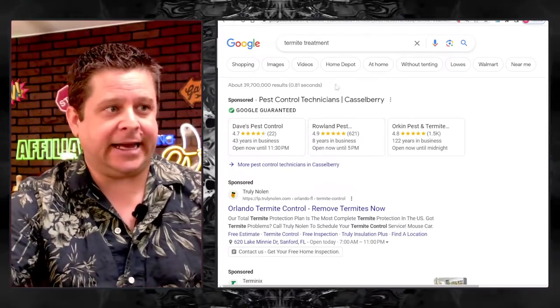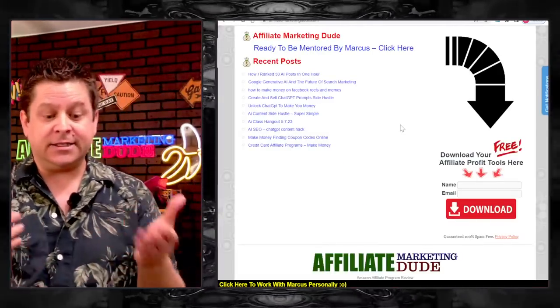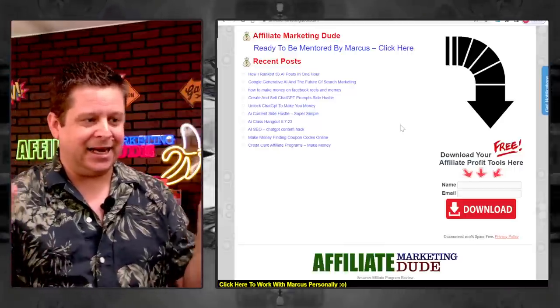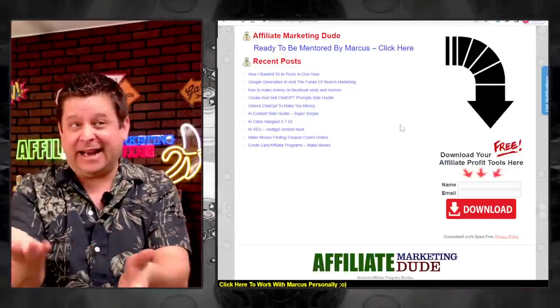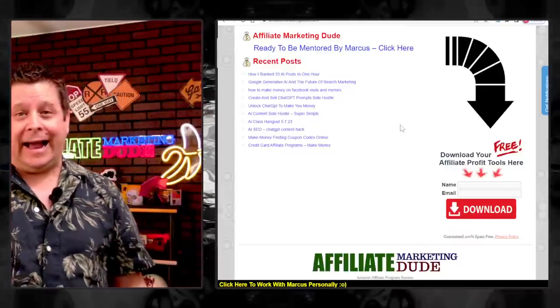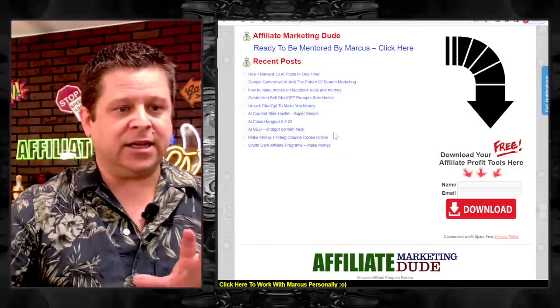Remember, results are not typical, implied, or guaranteed. Some people make nothing — that's the vast majority. And there are millions of bloggers doing this who make lots of money. Do you want to be the money person, or the person going from product to product getting nowhere? I think you want to be the money person. So let's take a look at how this actually works.